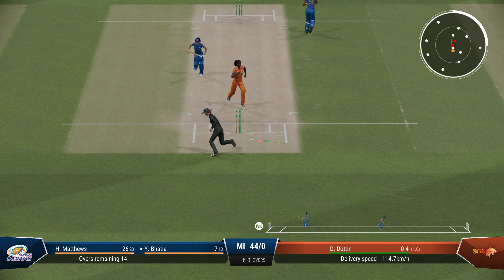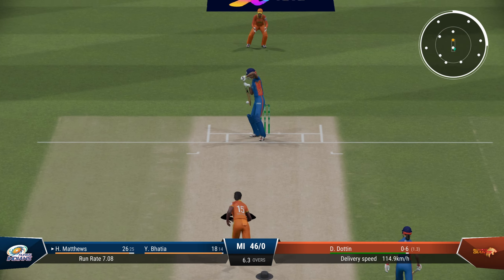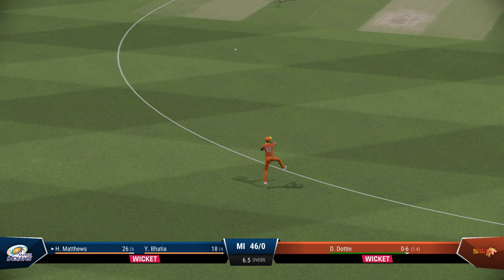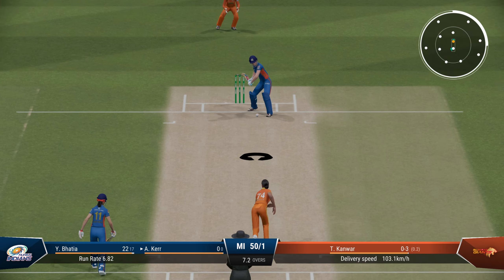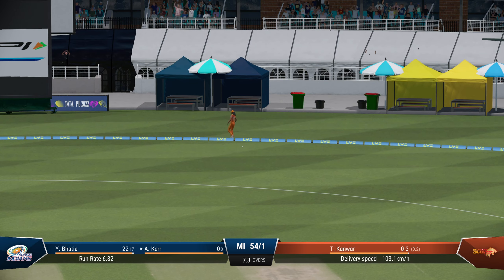The stumps saving Bhatia this time. Dutton continues — what a tremendous spell this has been, just six runs. Coming to the end of the second over of that spell, going straight to the field. First wicket down — Dutton strikes. Matthews goes for 26. Melia Khar is the new batter. Going for a heave, gets an inside edge, and a boundary to start off for Melia.